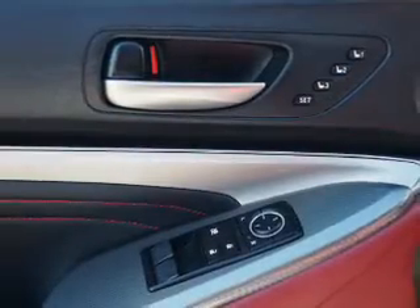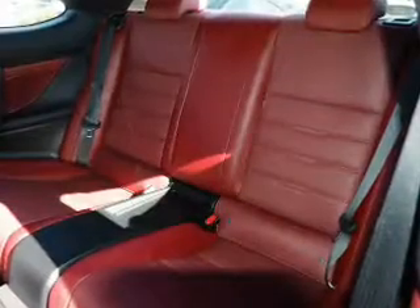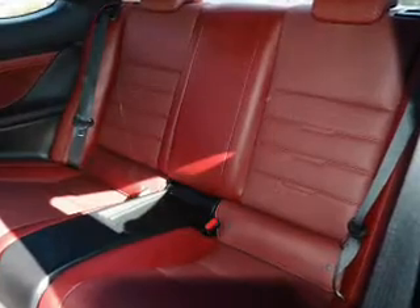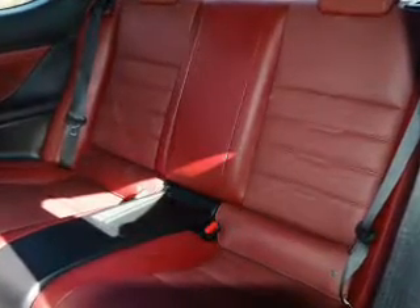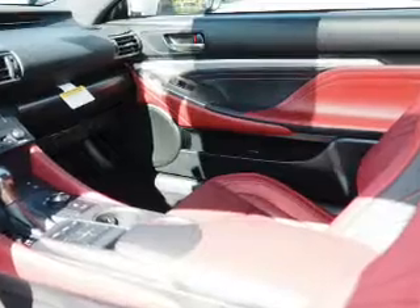Inside you'll find Bluetooth connectivity, digital radio, Sirius XM satellite radio, an auxiliary input, steering wheel controls, push-button start, automatic climate control, a backup camera, curtain head airbags, and front airbags. Great quality at a great price. Call or click to contact us today. Thank you.